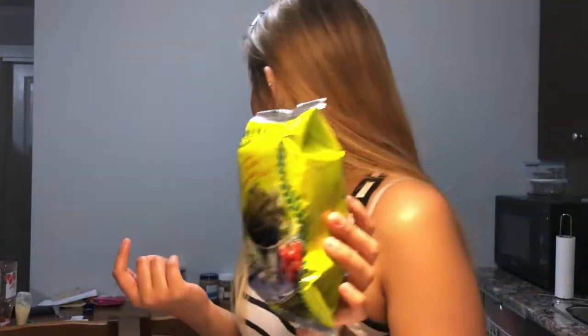I got two packs of the roasted seaweed snack for only 99 cents each. It's a great deal, and I believe it's organic. I got two of these — I'm not sure where the other one went right now.